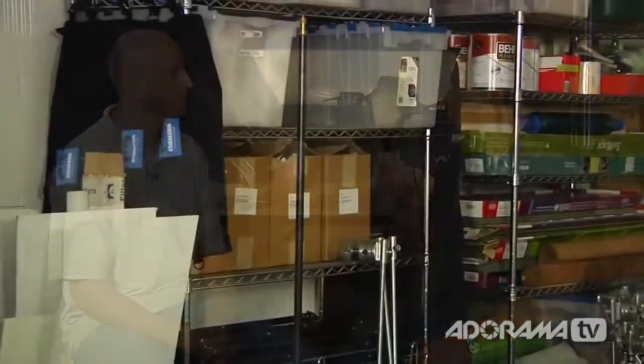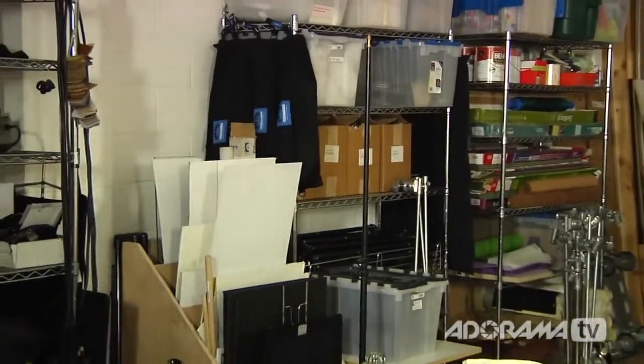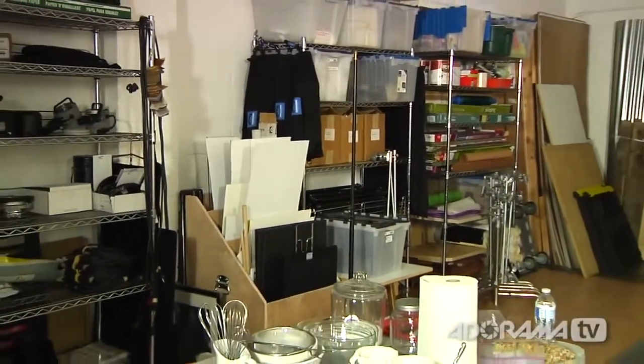I'm not that organized of a person really. What helps is having good assistants who have seen wonderful systems at other studios. I'm pretty open and free — if they think something works better than what I'm doing, I'm all for it. This open shelving setup was inspired by one of my assistants and it works great because you can see everything. No drawers, no boxes or cubby holes — you can simply find stuff.